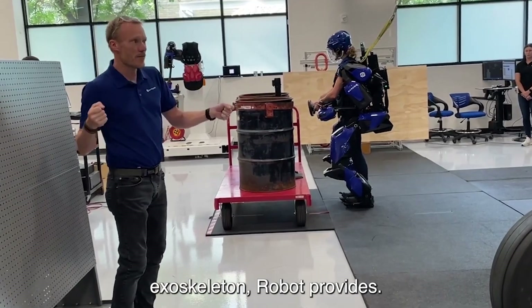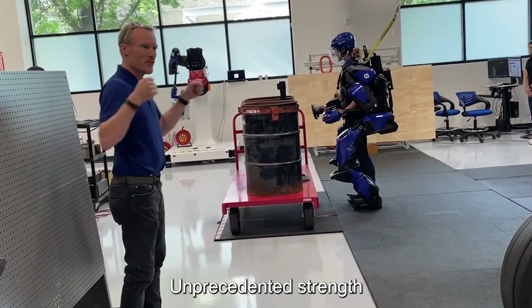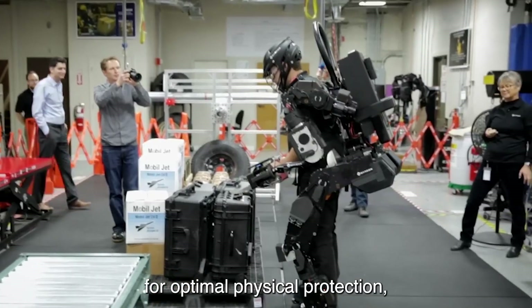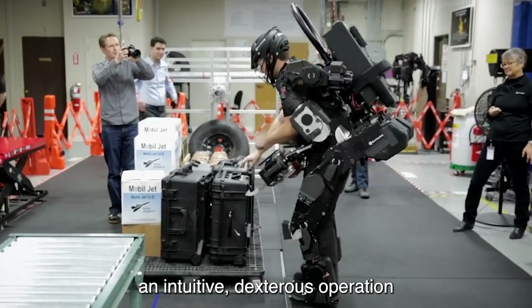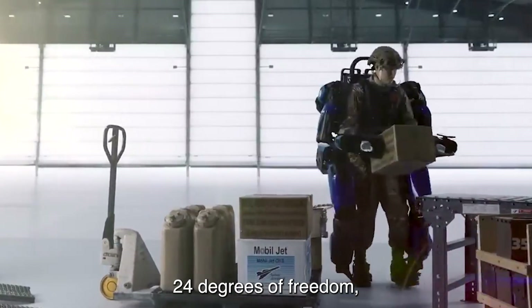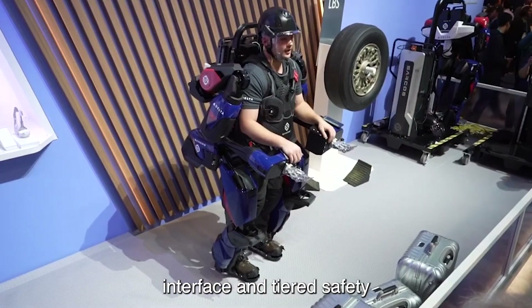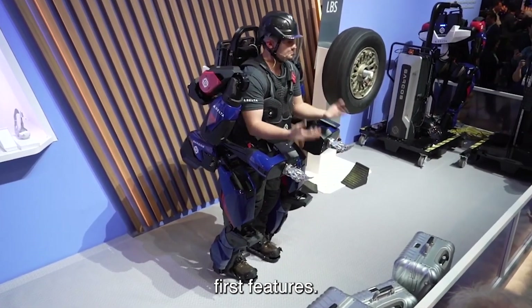Wearing the Guardian XO Exoskeleton robot provides the human operator with unprecedented strength and endurance for optimal physical protection, an intuitive dexterous operation requiring minimal training, 24 degrees of freedom, a user-friendly operator control interface, and tiered safety-first features.